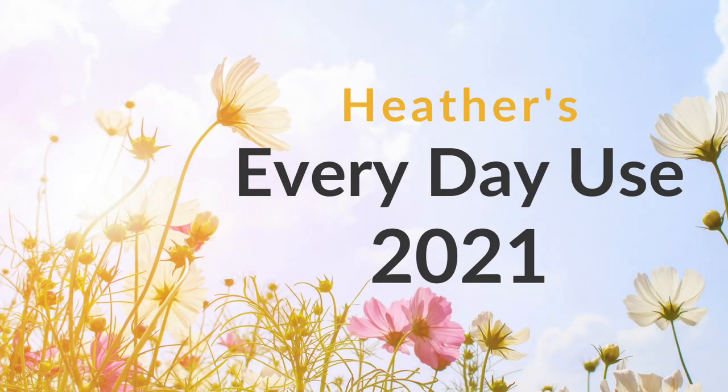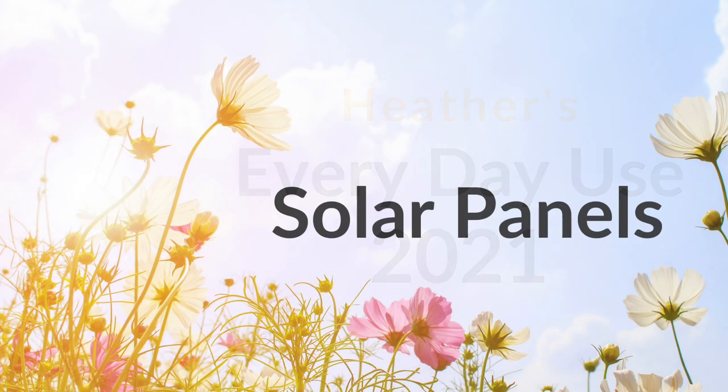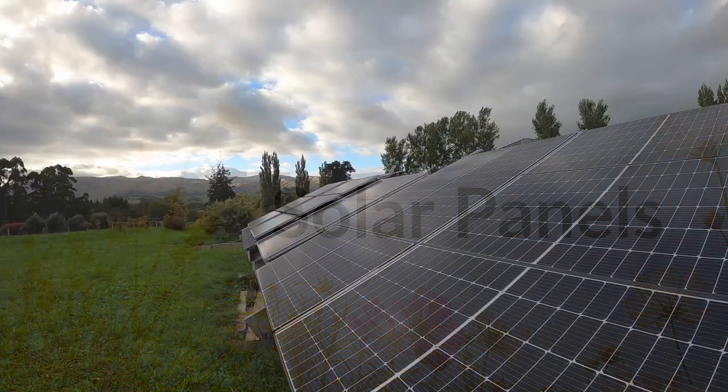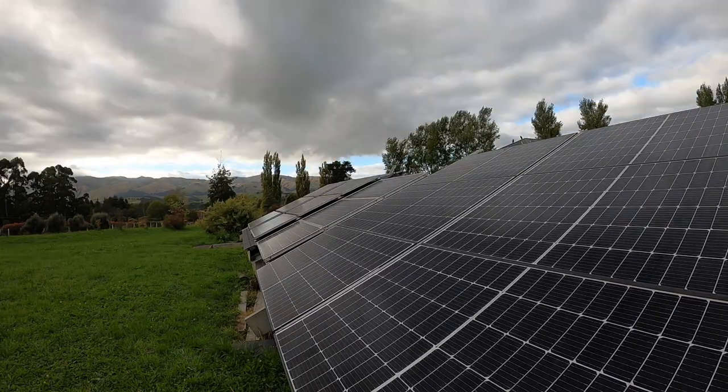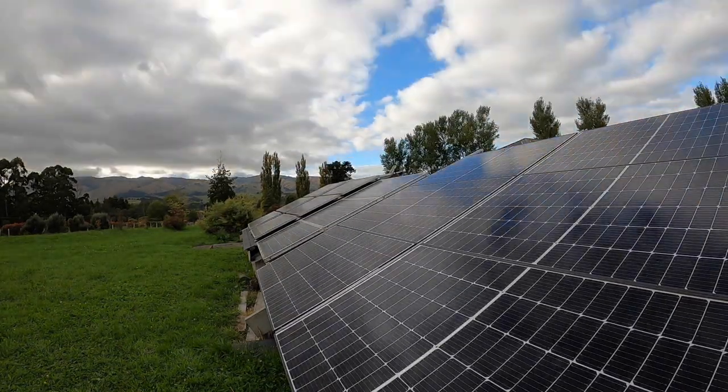Hey, it's Heather and these are some of the things that I use every day. First up, solar panels generate the power that I'm able to use. 2021 marks my 10th anniversary living off the power grid in rural New Zealand, and as you can see, it's pretty cloudy.